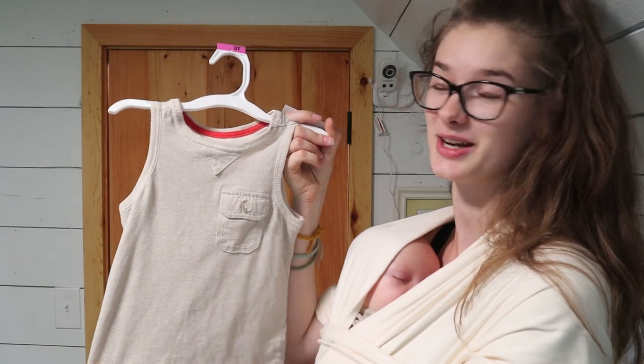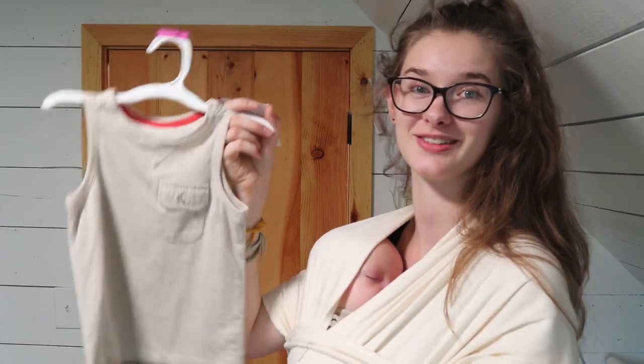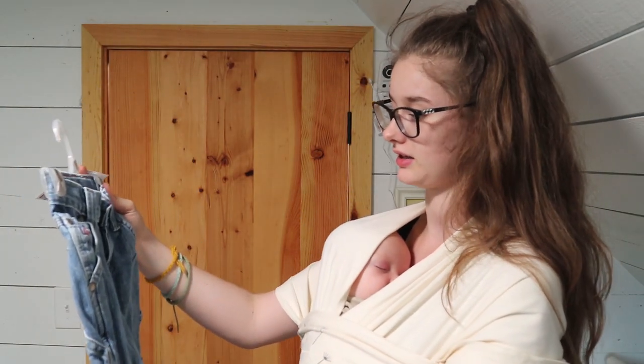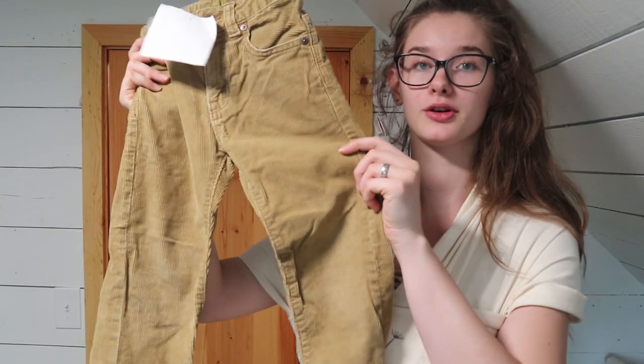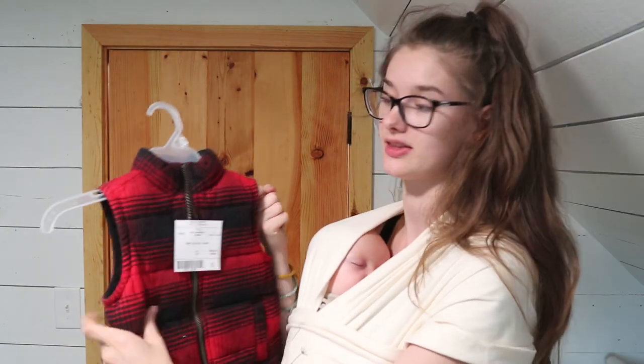A little tan tank top — going to be the most adorable thing in summer with those shorts. Denim jeans — it keeps shocking me how big he's going to get as I go through these clothes. Some little brown corduroy pants and a little red and black vest that feels really thick and warm. So those were all the boys clothes — now let's move on to the girls clothes.